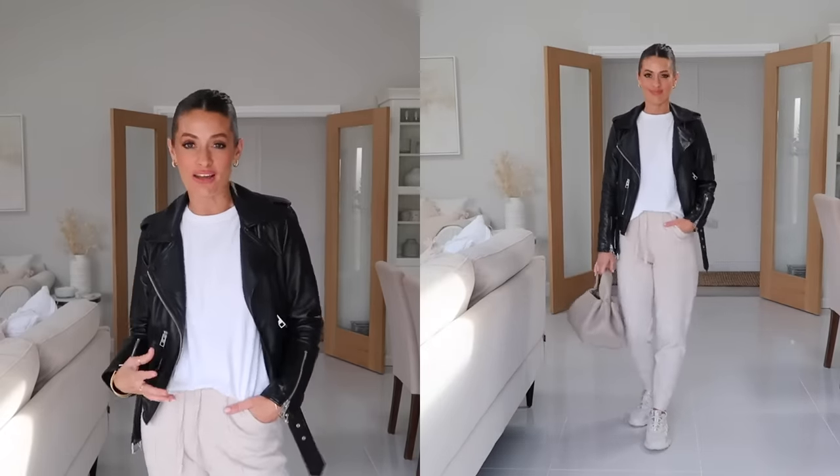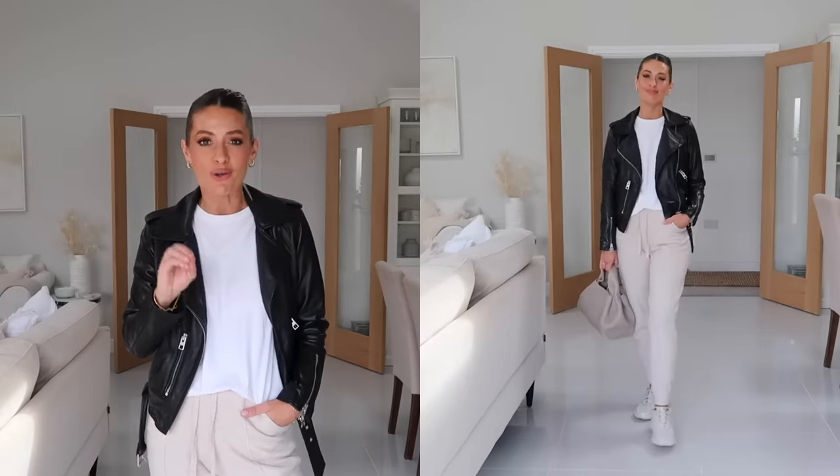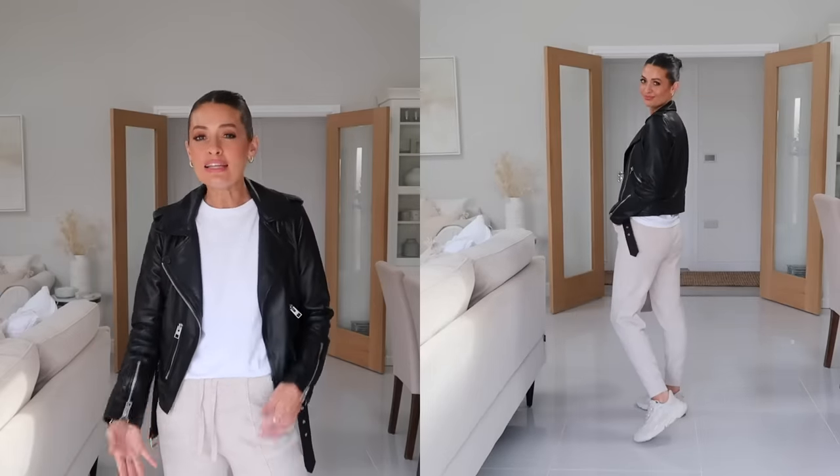For this next outfit I've styled the leather jacket in a really casual way with a white t-shirt, joggers, and chunky trainers. I love how a leather jacket looks styled like this — really chilled but also a cool put-together outfit at the same time. I also love how a leather jacket looks with leggings and a hoodie or a t-shirt. I've got on a simple white t-shirt from Mango, 100% organic cotton. Then I have these gorgeous knitted joggers from Mango — I love how a knitted jogger looks a little bit smarter and more chic compared to a regular jogger.